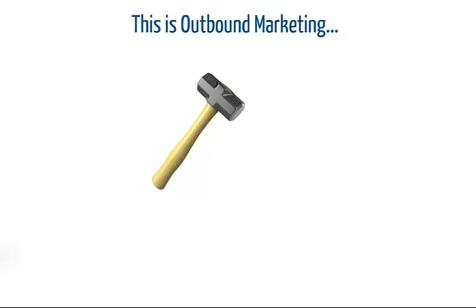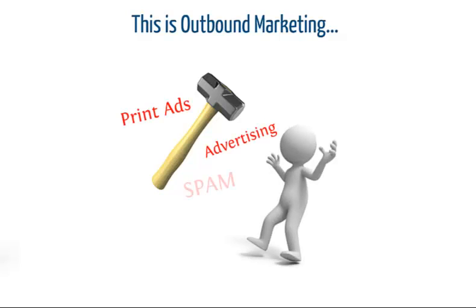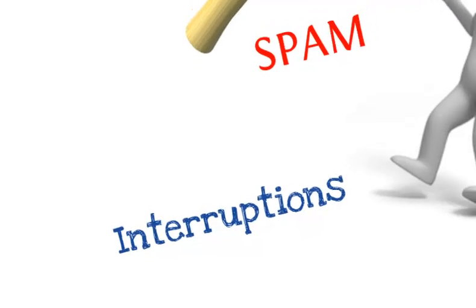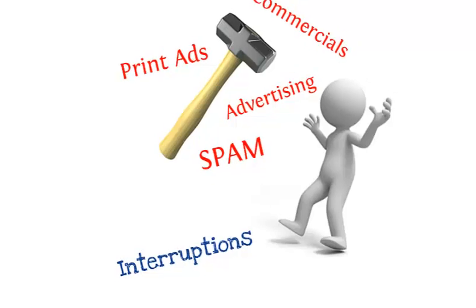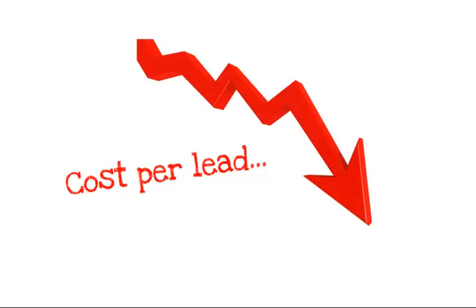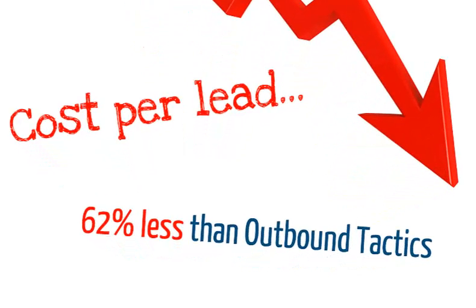It's no mystery that outbound marketing is losing its effectiveness. Hitting your audience over the head with spam and other outbound interruptions is no longer the most cost-effective nor most productive way to get new business. Inbound marketing strategies also tend to be cheaper than traditional outbound marketing tactics. On average, companies that focus on inbound marketing have a 62% lower cost per lead.